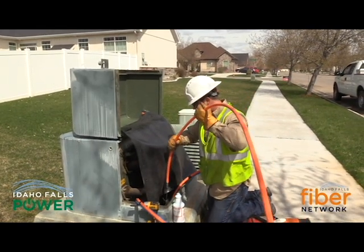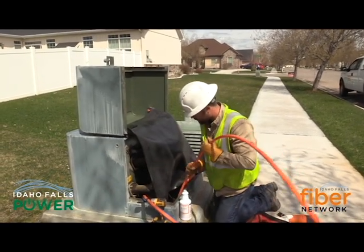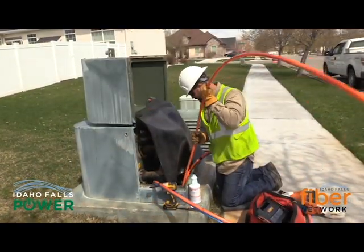With the conduit laid, fiber crews can now come back at a later date and actually pull the fiber strand through the conduit in preparation to connect people to the network.